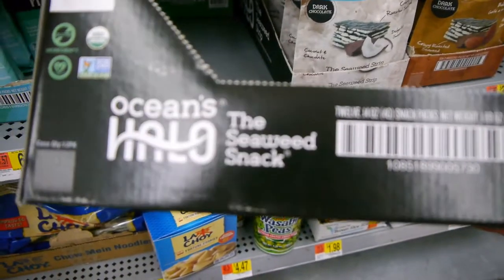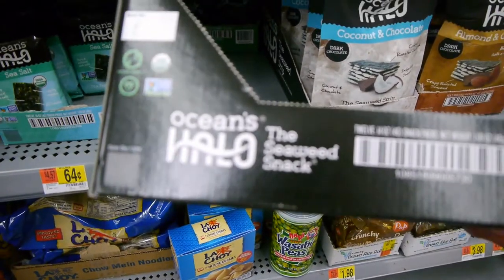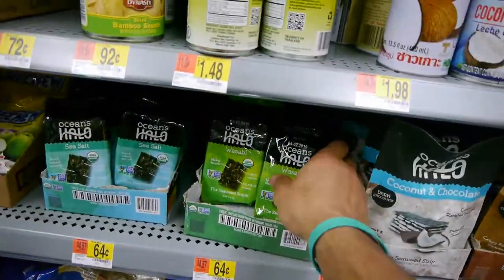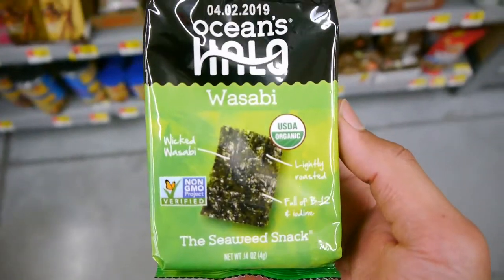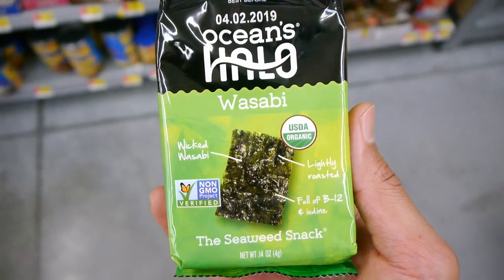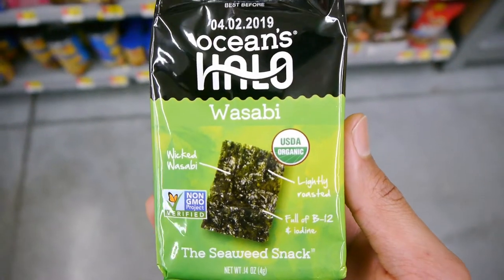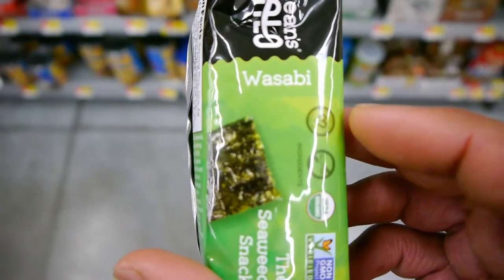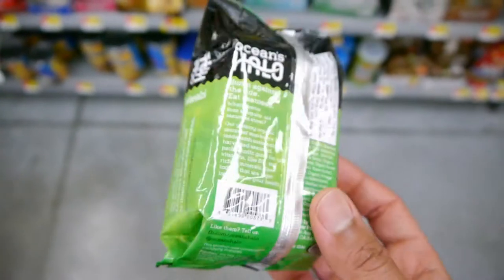This entire package is only 20 calories, having 1 gram of fat, and is an excellent source of vitamin B12 and iodine. I also tasted the wasabi variety from the same brand. It has a spicy flavoring from the wasabi seasoning and had extra added ingredients while still being 20 calories. If you're looking for something simple, I'd go with the sea salt.